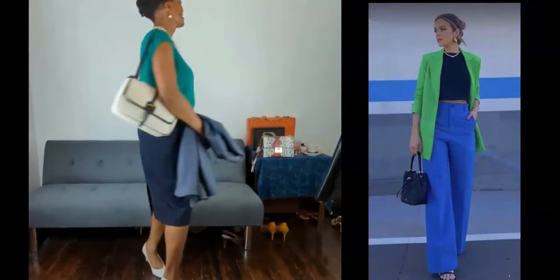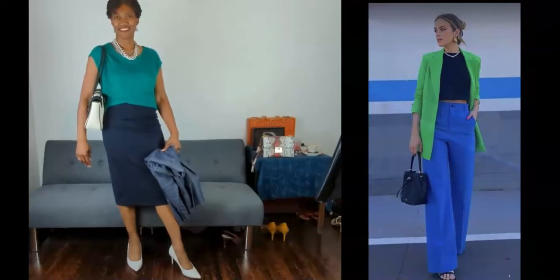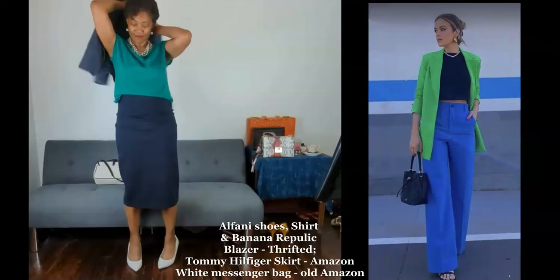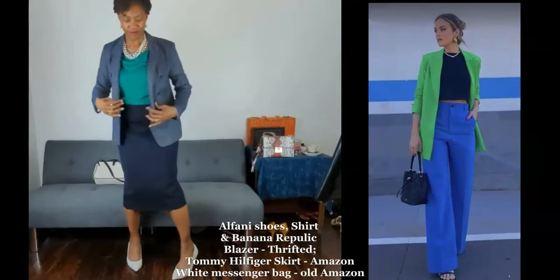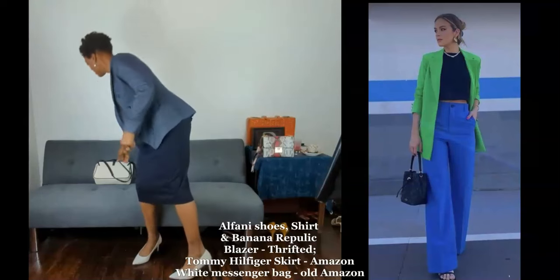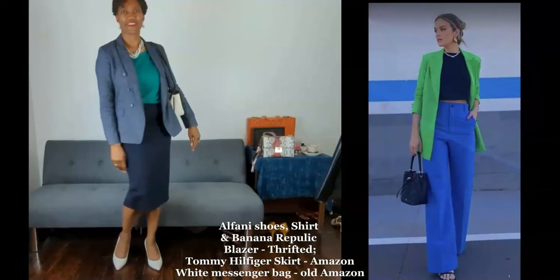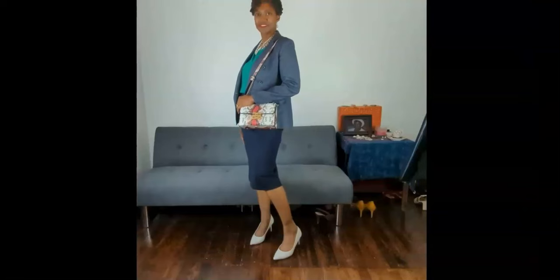I'm not sure who this is in the inspiration photo from Pinterest, but I liked the green contrasted with the blue — different shades, obviously. Instead of sandals, I went with these white Alfani heels. The skirt is Tommy Hilfiger from Amazon, the bag is an old Amazon find, and the necklace is from an antique store.